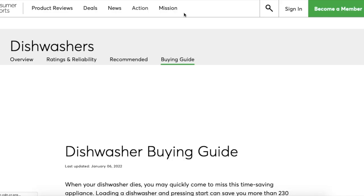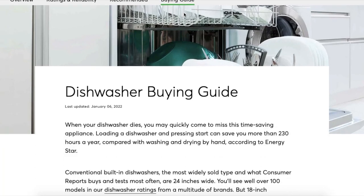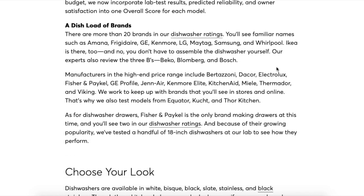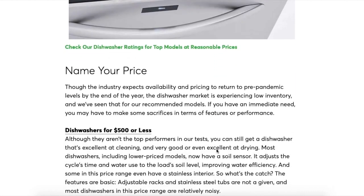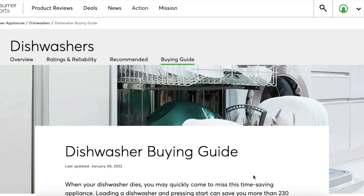If you click on the Buying Guide section, it can be used to educate yourself on the product's background, options, and what to look for when shopping, including variables that may or may not be important in your use case. There will also be a list of brands that make that product with a bit of info about each. Buying Guides also often include helpful videos to demonstrate concepts. The Dishwasher Buying Guide, for example, covers how they tested the dishwashers, how they do their ratings, the different brands, how to choose the right one, and pricing.